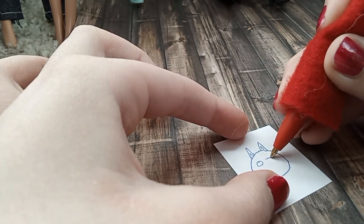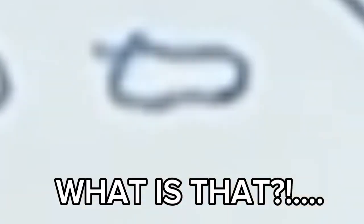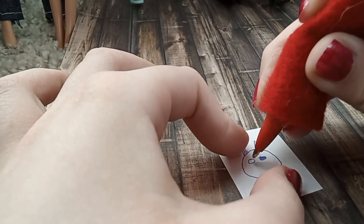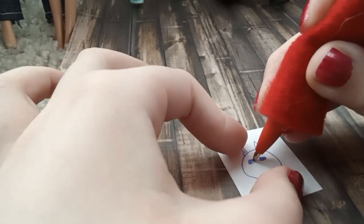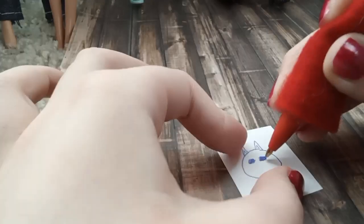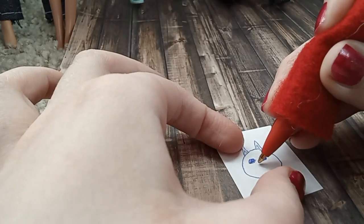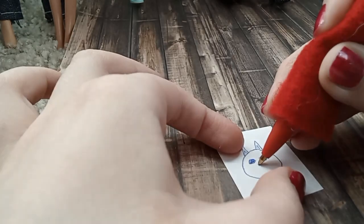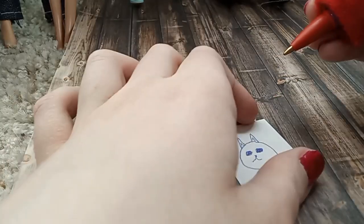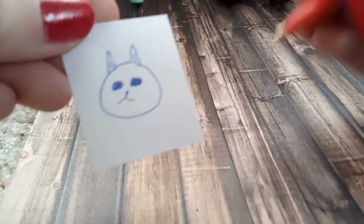My eyes are always the hardest part. That is so awful. Let's look at its face — it's crooked. What else should I do on this cat? Oh, we got whiskers.